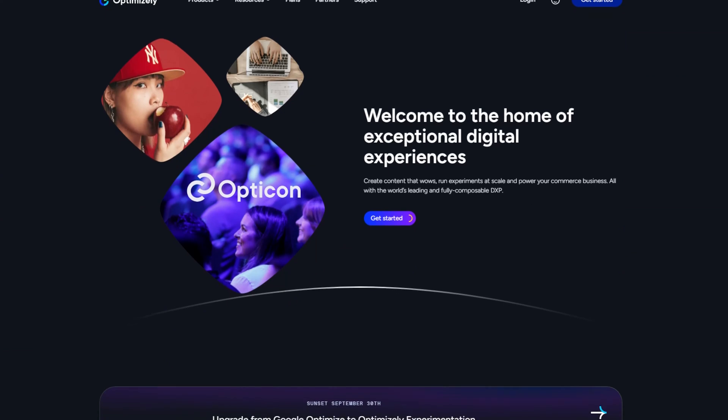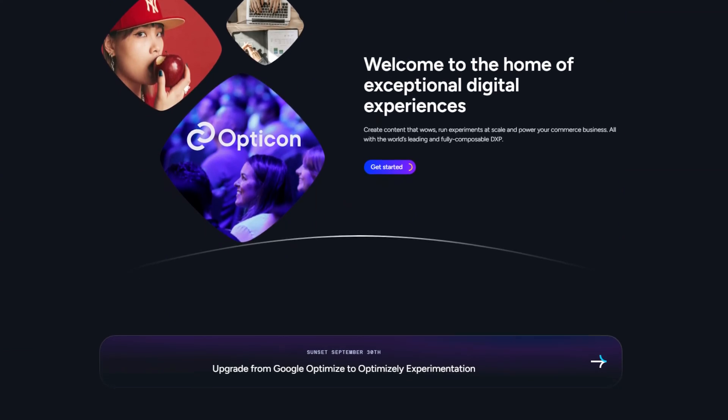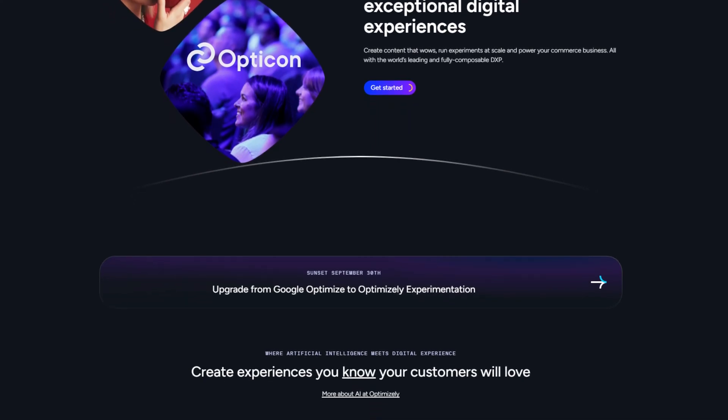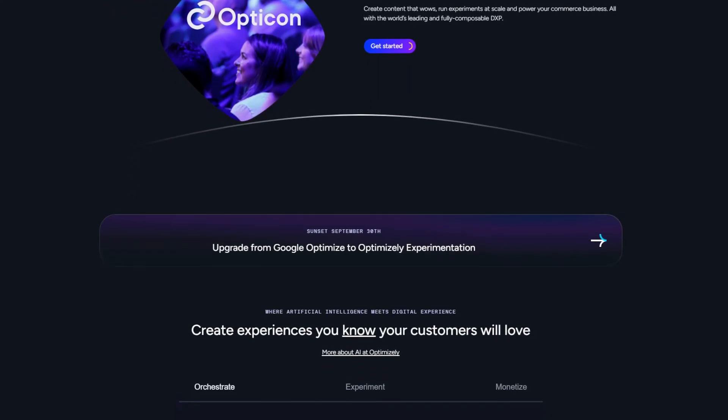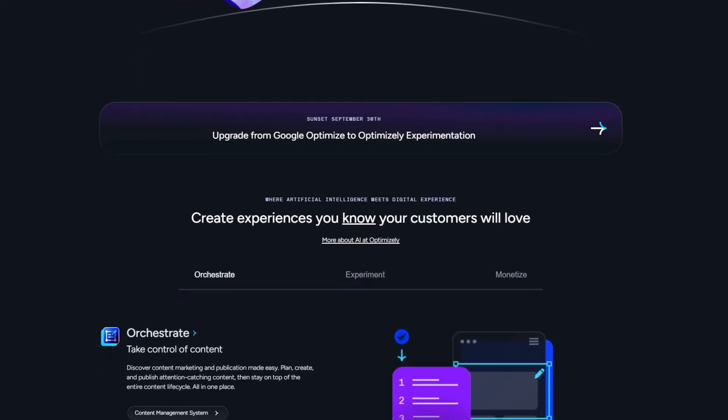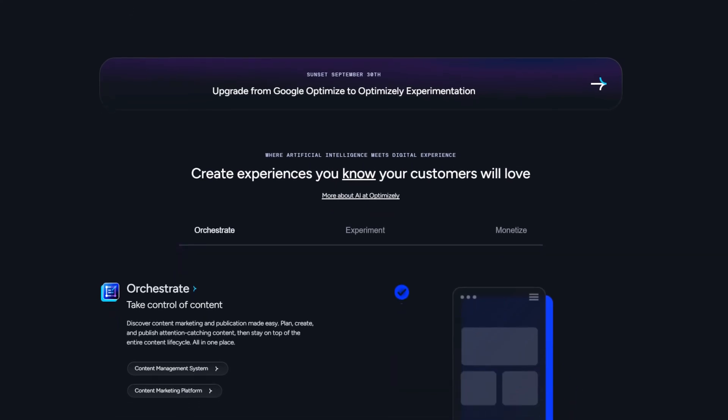Optimizely is one of the best AI marketing tools for conversion rate optimization. Its AI-powered A/B testing features offer easy-to-understand insights that help drive targeted marketing strategies and improve conversion rates. The platform also has features like personalization and customer segmentation, making it a versatile AI tool for marketing teams looking to improve their digital marketing campaigns.